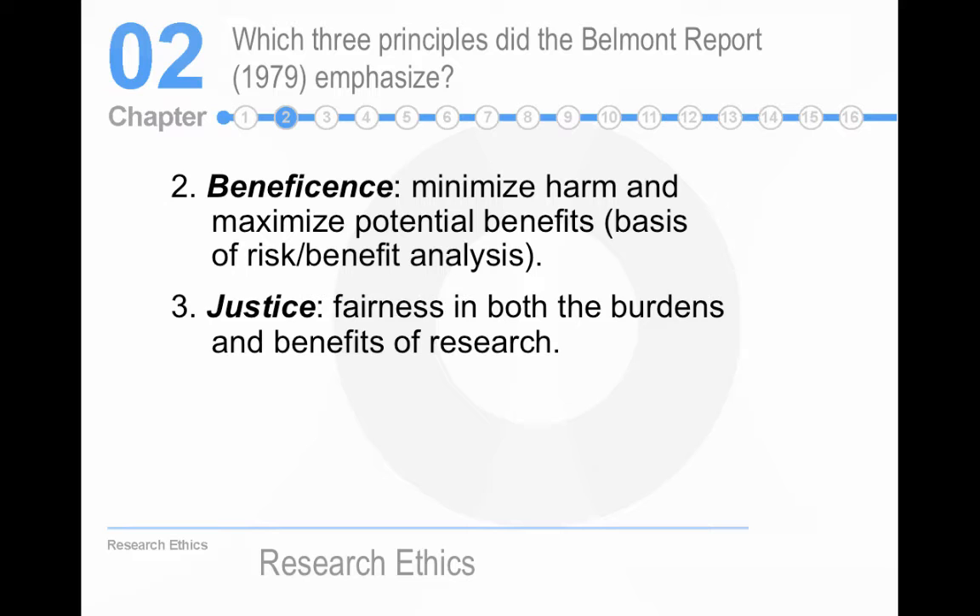Famously, the Tuskegee syphilis study — they didn't actually give people syphilis, but they didn't treat them for it. They got people who had syphilis, and even after treatments were available in the mid-1940s, they didn't do anything because they wanted to study the progression of syphilis. The point of the justice principle is that you don't choose people for research just because they're disadvantaged, readily available, or easily manipulated.